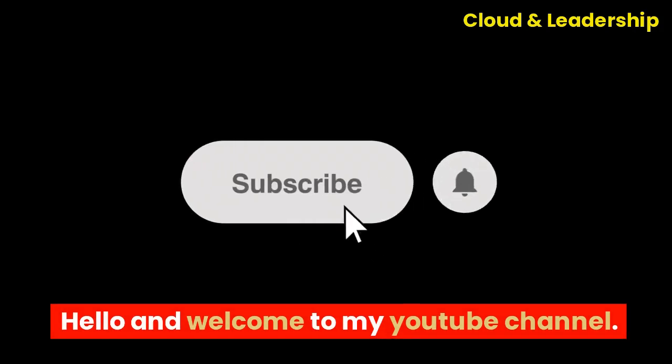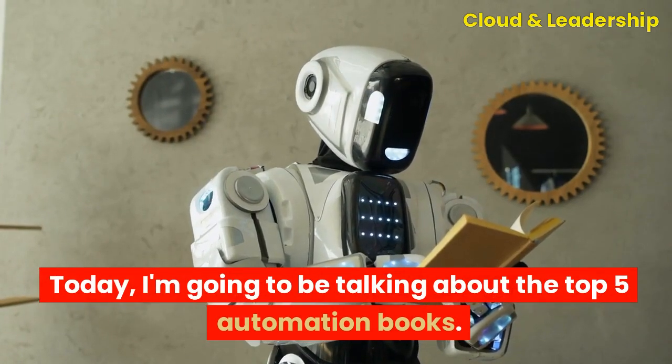Hello and welcome to my YouTube channel. Today, I'm going to be talking about the top five automation books.